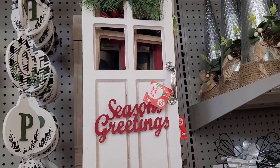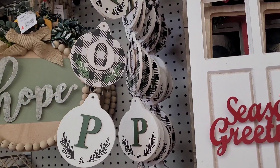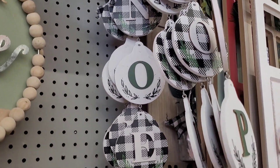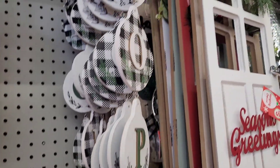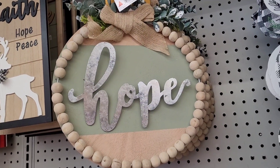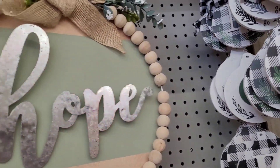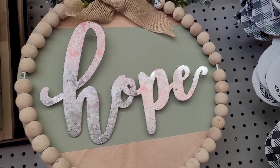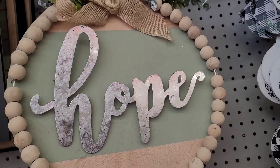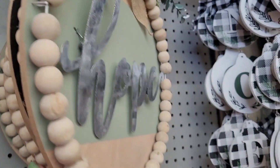Then you have these door decor up here for $5. You have these right here — these are $3. What do you think about these? Those are real nice. I see Hope and Noel right there. I'm thinking about getting one. It's really nice, inexpensive. These are $5. So you have Hope — these are about like those little wreaths that people hang on their doors. And you have Home and Faith right there. Hope, Home, and Faith.